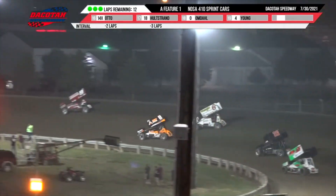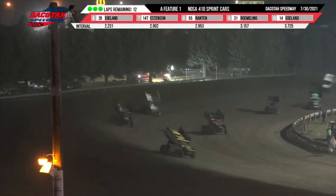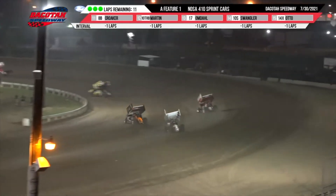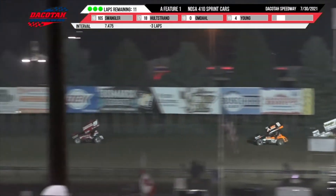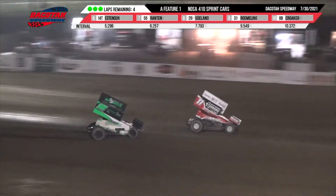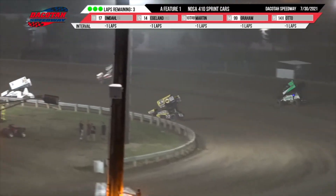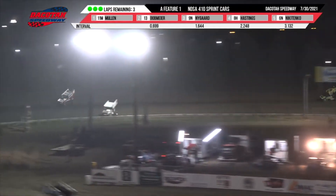Your leader is Mullen out of turn two. Brendan Mullen up front, Dobmeyer in second, Nygaard in third. Jade Hastings is making his presence known — he is up to the top four. Hastings started back in 13th and has been slowly but surely working his way to the top five. Nygaard is looking for a way back there to catch the back bumper of Dobmeyer for second. Nygaard comes to the back bumper of Dobmeyer as they go into three and four, with Hastings back there in fourth.